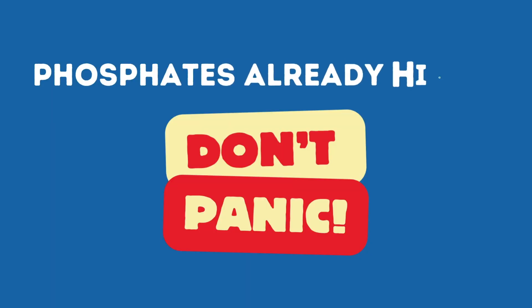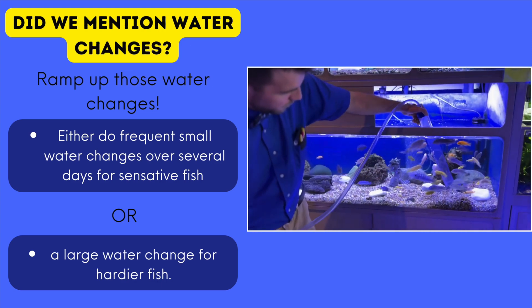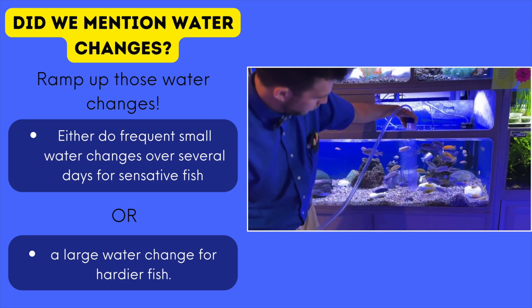Phosphate levels already high? Don't panic, we can take them out. Here's your phosphate busting toolkit. One, water changes — aggressive. Ramp them up. Do larger, more frequent water changes to quickly dilute those phosphates.